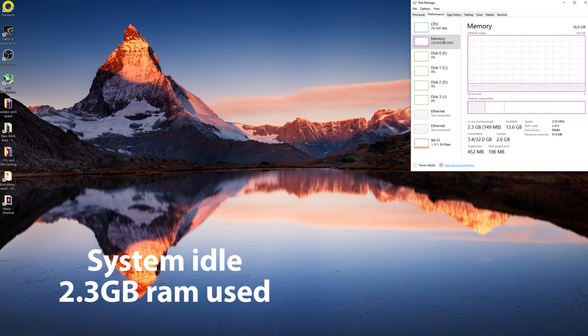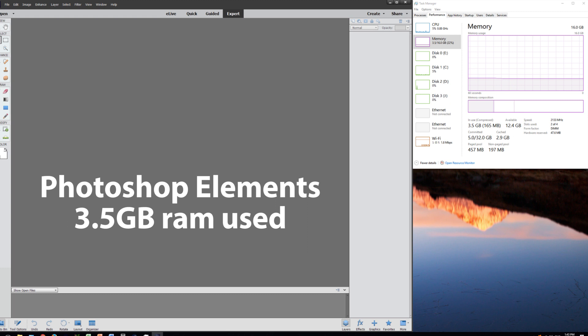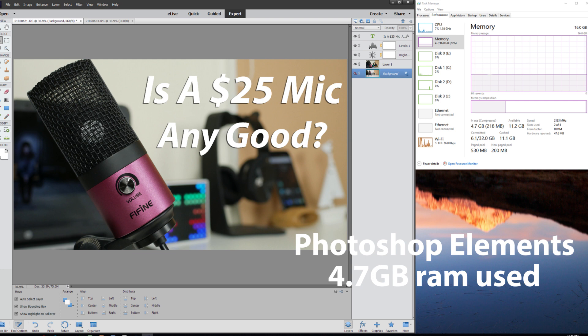Now let's look at RAM and what it can improve. I've got a couple of scenarios here. Here is my system at idle — I'm using 16GB of DDR4 RAM, and at idle with just background programs running, it uses around 2GB. Loading up Photoshop increases that a little bit, and then once you add some text and effects, you can see how much RAM is being used. For Photoshop, you can get away with around 8GB of RAM.